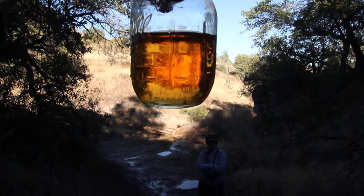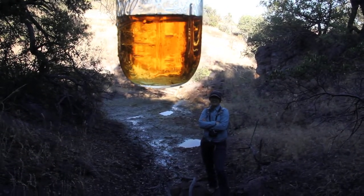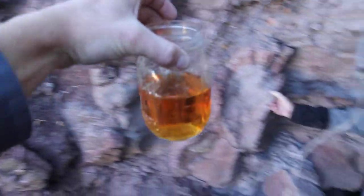It's diluted from the rain. It looks like a fine lager or amber ale or something like that. Do you still have the bottle that you got from the last time we were here? Yeah, I do. It was a different color. Here you go, Gooch.